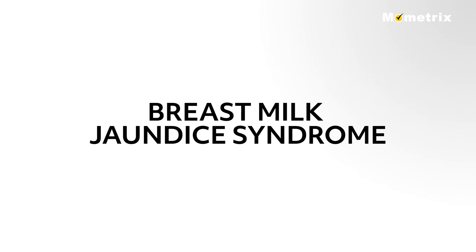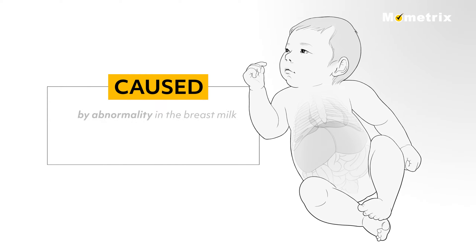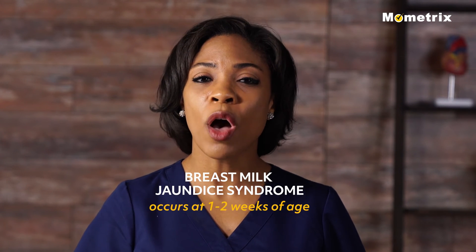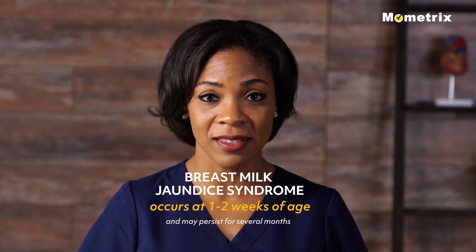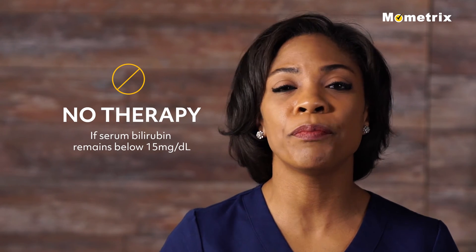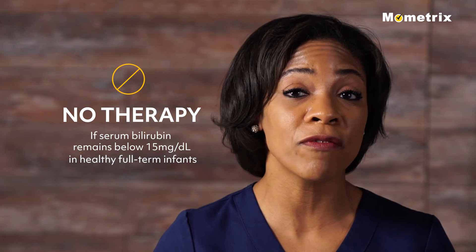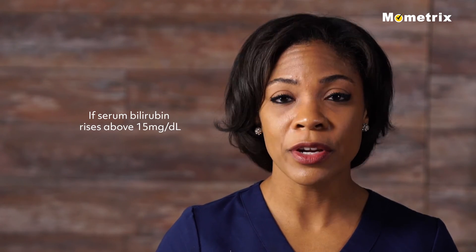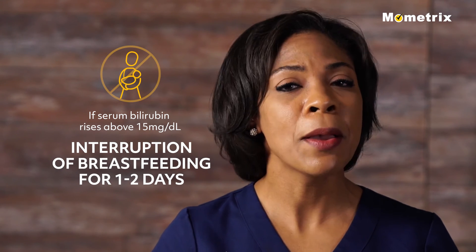Breast milk jaundice syndrome is different from breastfeeding jaundice in that it is caused by an abnormality in the breast milk that interferes with the liver getting rid of bilirubin from the body. It occurs at one to two weeks of age and may persist for several months. It generally needs no therapy if the serum bilirubin remains below 15 mg per deciliter in healthy full-term infants. If it rises above 15 mg per deciliter, temporary interruption of breastfeeding for one to two days may be needed.